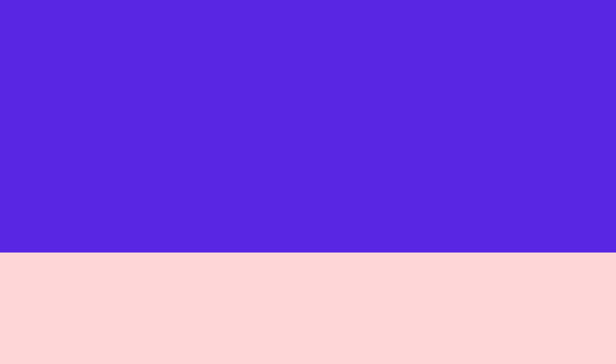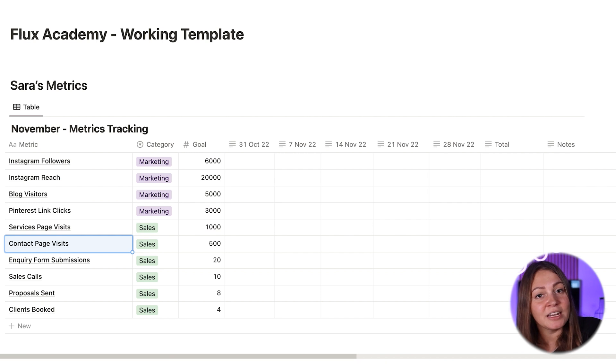So here she may want to track how many website visits she has. She's particularly interested in how many people actually visit her services and her contact page, because that's where her inquiry form is. She's also interested in tracking how many inquiries she gets, because not every person that lands on her website will submit an inquiry. How many sales calls does she have? How many proposals does she send? And finally, how many clients does she convert?